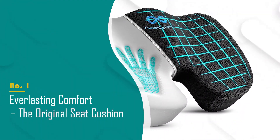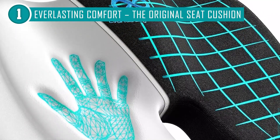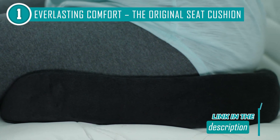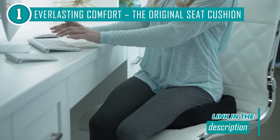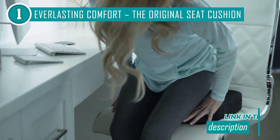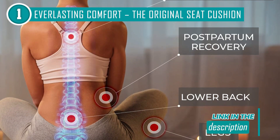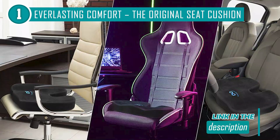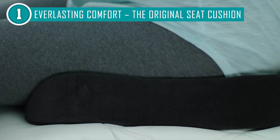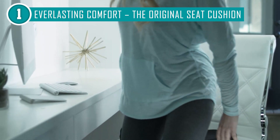The best seat cushion in our list is the Everlasting Comfort Original Seat Cushion, which TrustedShoppingGuide.com has awarded a five-badge rating. This game-changing cushion offers a simple yet effective solution to alleviate discomfort and enhance your overall sitting experience. Crafted with precision, the Everlasting Comfort seat cushion boasts a thoughtful ergonomic design that conforms to your body's contours, providing much-needed support to your lower back, tailbone, and hips. Whether you're working, driving, or simply relaxing, this cushion's high-density memory foam adapts to your body shape, ensuring optimal comfort and reduced pressure on crucial areas. Lightweight and equipped with a convenient carrying handle, you can easily take it from your office chair to your car seat or even use it on your next flight.